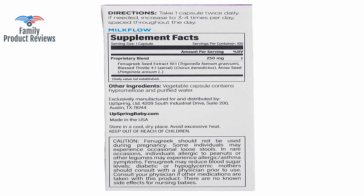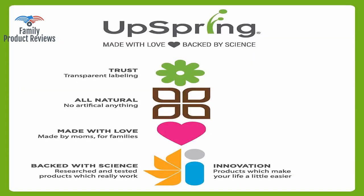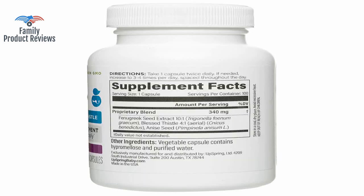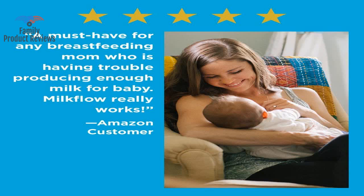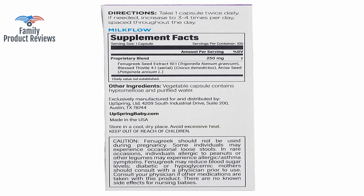No increase in milk supply despite increasing dose to 2-3 capsules three times a day. I've been taking 4 capsules daily with adequate hydration as well as vitamin supplements and eating very often. It looked as though 1 in every 10 capsules were burned, evidenced by a melted gel cap and darkened substance inside the capsule.